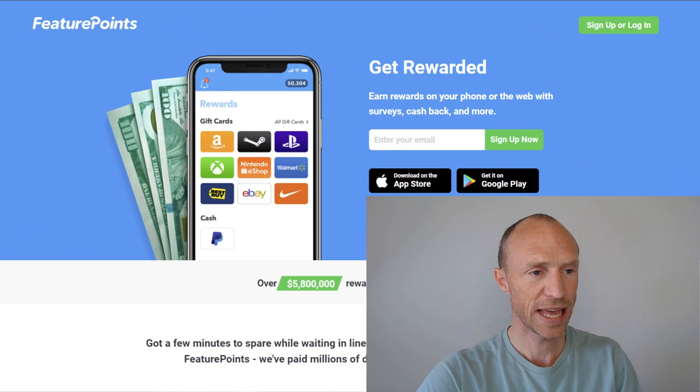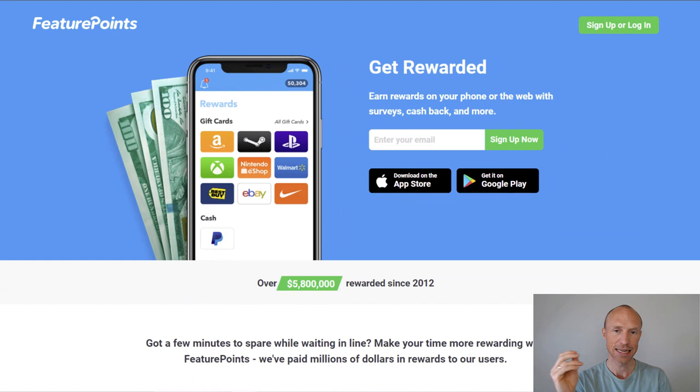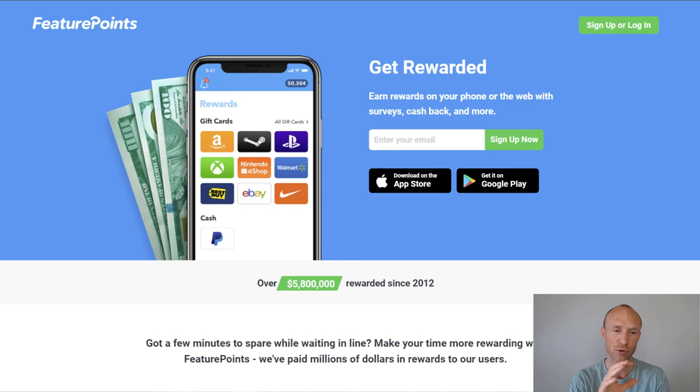Next, we have Feature Points, which is a website but also has an app so you can use both to earn. The games you can play to earn PayPal cash are only available inside the app, which you can download for both Android and iOS devices. On the website, you can also earn by taking paid surveys and more. The games are playtime games, meaning you download a game and by accessing it through Feature Points you earn every minute you play — points that go into your Feature Points account. Once you've earned $5, you can take it out via PayPal or choose between different gift cards and also Bitcoin. I'd recommend also using some of the other earning methods to reach the payout threshold faster.